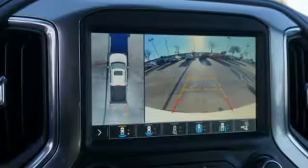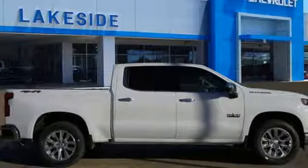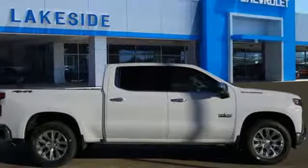Gas pressurized shocks, streaming video feed rear view mirror, and automatic transmission. Hurry in today and see it for yourself.